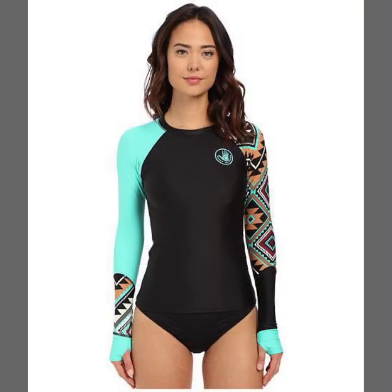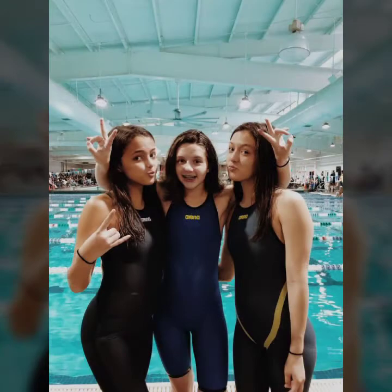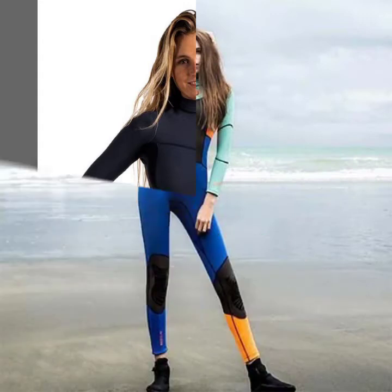You can get ideas from my videos about color contrast and I hope you like my designs. I must suggest you to please watch my video till the end and get design ideas. This video is for those ladies who love new print suits.